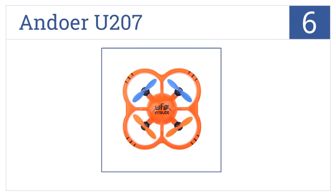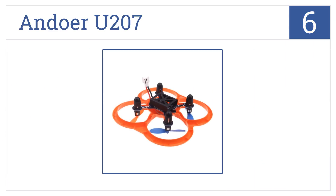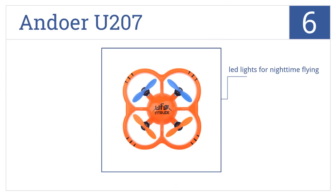Moving up our list to number six, the Andua U207 was engineered to be extra durable with a sturdy frame that includes full rotor guards and thick blades which don't break easily. This one's fairly easy to control and has a smart biomimetic design and LED lights for nighttime flying.